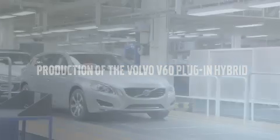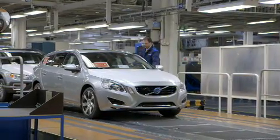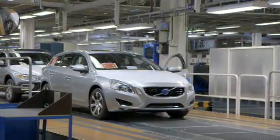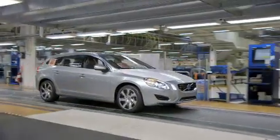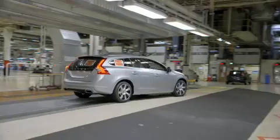Volvo Car Corporation is the first car manufacturer in the world to start production of a plug-in hybrid car with a diesel electric drivetrain. We're at the state-of-the-art car plant in Gothenburg to see the first car roll off the production line.